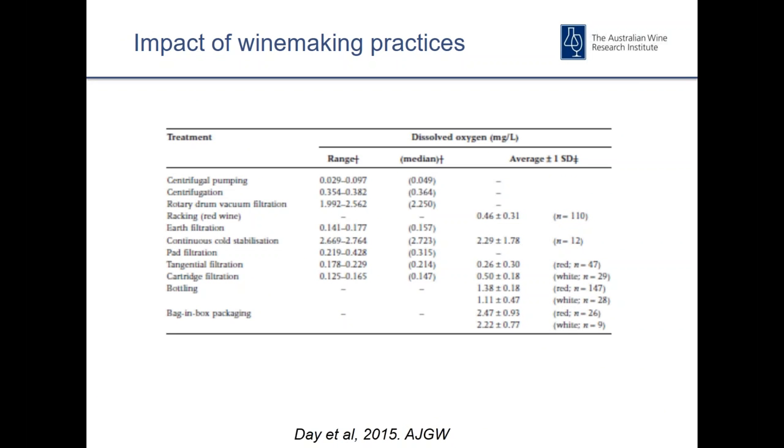This is an extract from a paper from some of Martin Day's research, and it shows the impact of different winemaking processes on dissolved oxygen contents in wine. There's quite a broad range of impacts depending on what the process or operation is. IDV filtration can be particularly influential in terms of introducing oxygen into the process, as can cold stabilisation. And obviously the bottling process itself can be particularly significant, especially with something like bag-in-box.